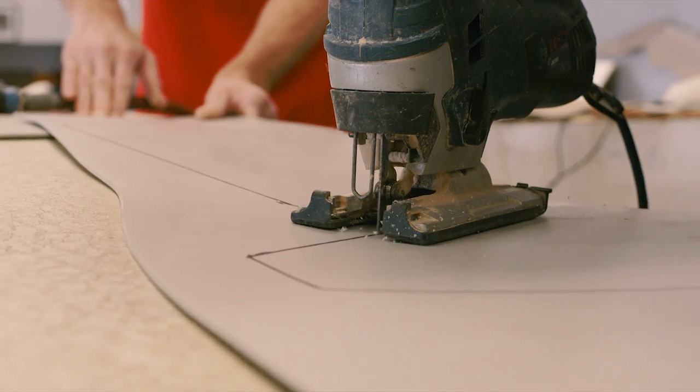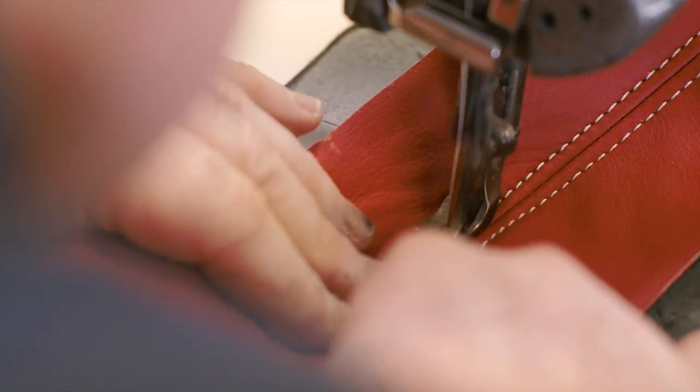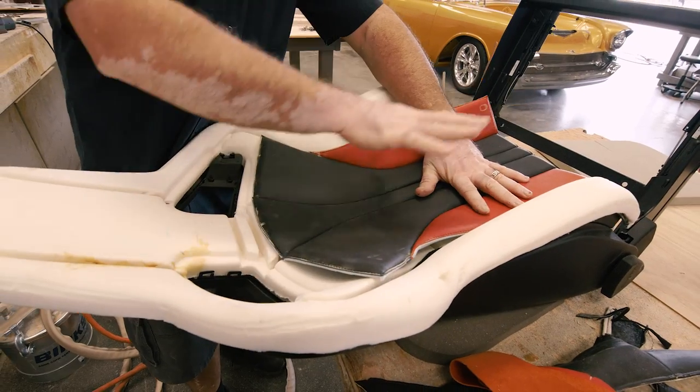We're on our next phase of the build. We're at Gabe's out here in San Bernardino — custom interior. We build everything around the car and the paint, and then the interior just ties it all together.